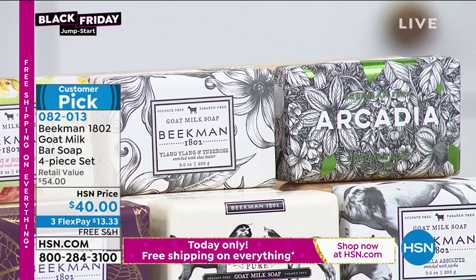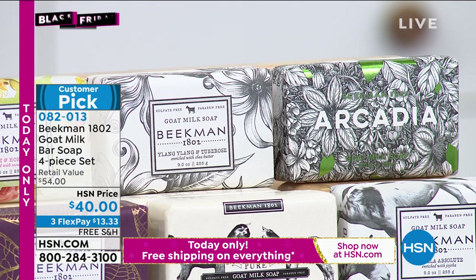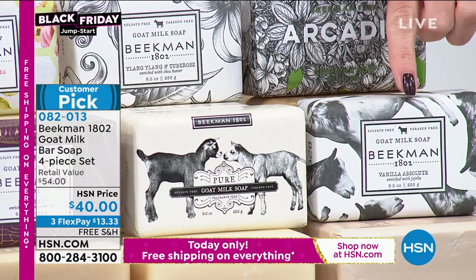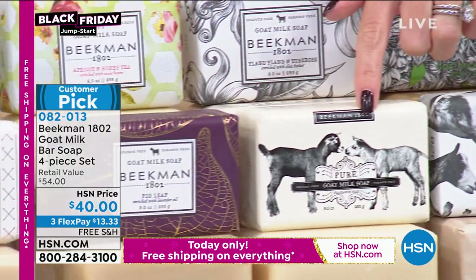You're getting four bars. Each bar is over half a pound and is going to last you about eight weeks per bar. Then the Arcadia, which is a woodland floral scent. Then we have the vanilla absolute using really massive Madagascar vanilla — very warm and cozy. Then the bar that started it all: the pure, completely fragrance-free.